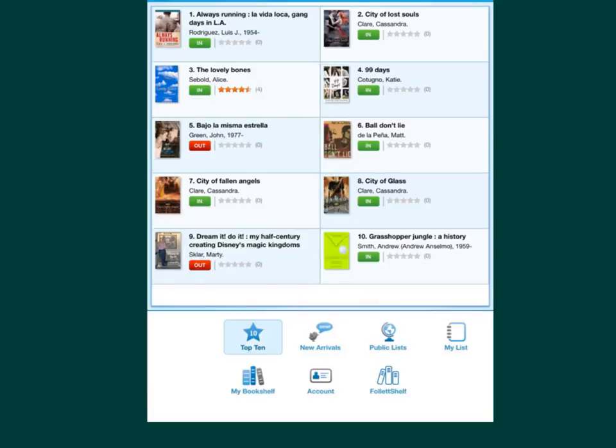The opening page will be our top ten list, but you can access your account straight from here. You can see new arrivals, public lists, lists that you create, and access ebooks.